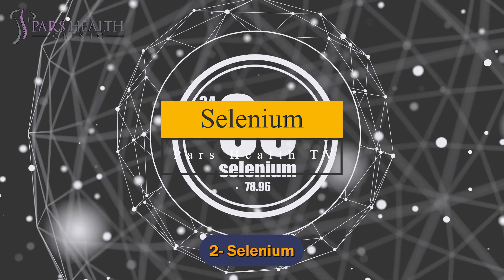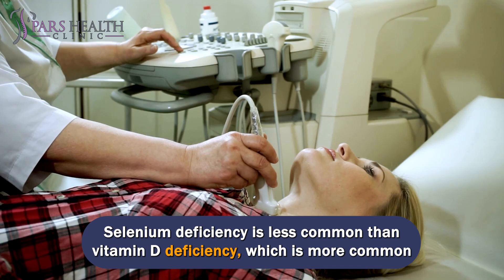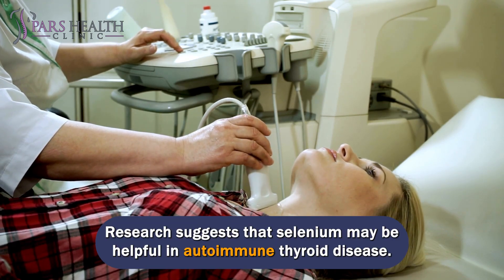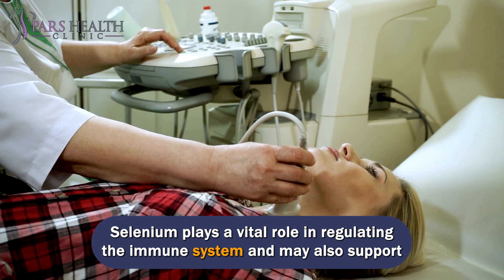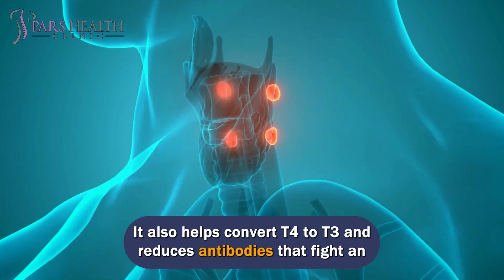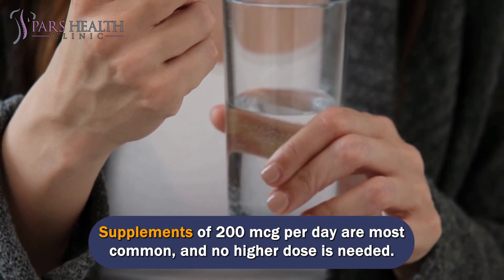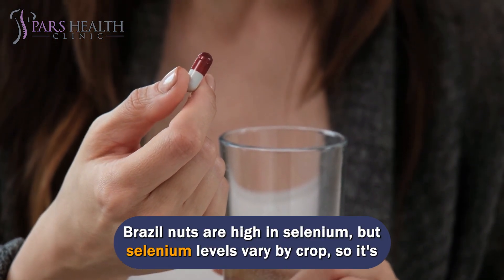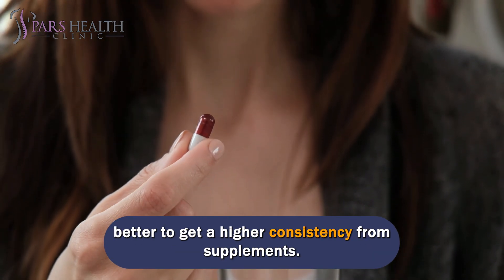Number 2: Selenium. Selenium deficiency is less common than vitamin D deficiency, and is more common in people with digestive and absorption problems. Research suggests that selenium may be helpful in autoimmune thyroid disease. It plays a vital role in regulating the immune system and may support more efficient thyroid hormone synthesis. It also helps convert T4 to T3 and reduces antibodies that fight an overactive immune system. Supplements of 200 micrograms per day are most common and no higher dose is needed. Brazil nuts are high in selenium, but selenium levels vary by crop, so it's better to get higher consistency from supplements.